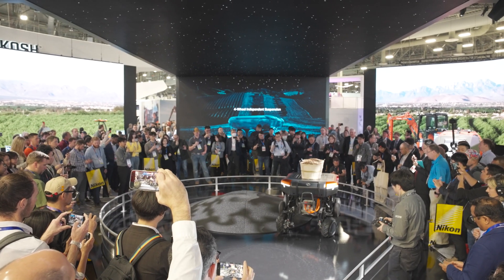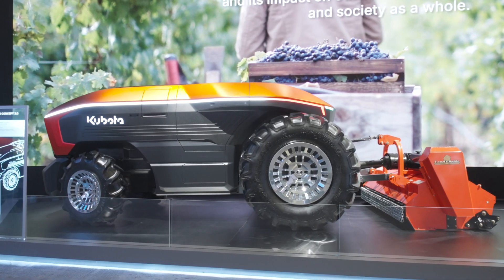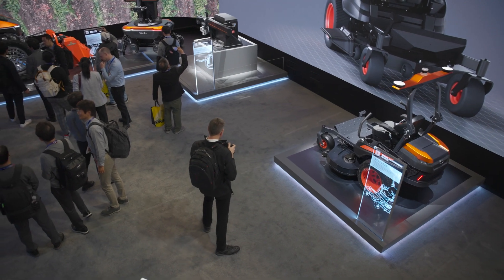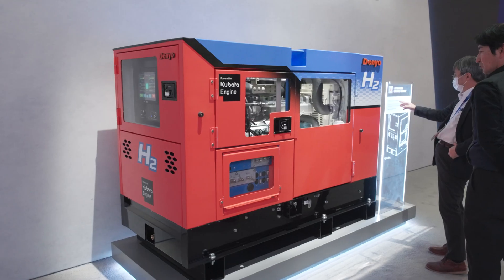We were really successful in creating this immersive experience. This year we're able to show a wider portfolio of our products, which has been really rewarding. Last year we had basically one product with AG, and now we're able to show the real breadth of Kubota — how all the technology goes from residential to agriculture and construction.